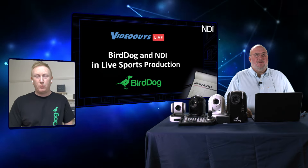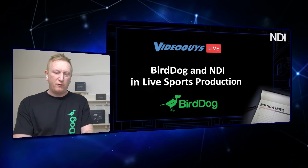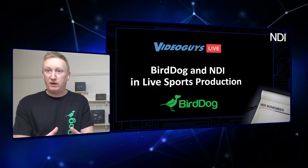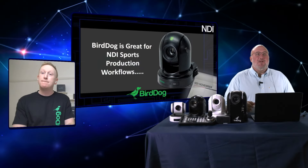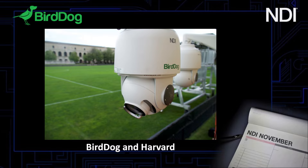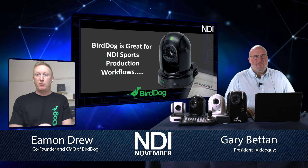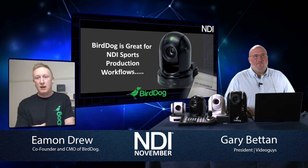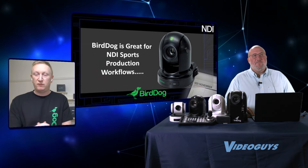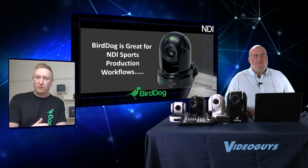We've done a lot with what I'd call minor leagues — Division II and high school sports. Harvard University is a great example: they're using our outdoor A200 cameras along with NDI networking gear with NewTek TriCaster 2 Elites. They put the A200s next to their soccer grounds, permanently fixed because they're weatherproof, running a single cable. The cameras are fast enough to follow soccer up and down the field, and they're running a completely all-NDI workflow that they really love.